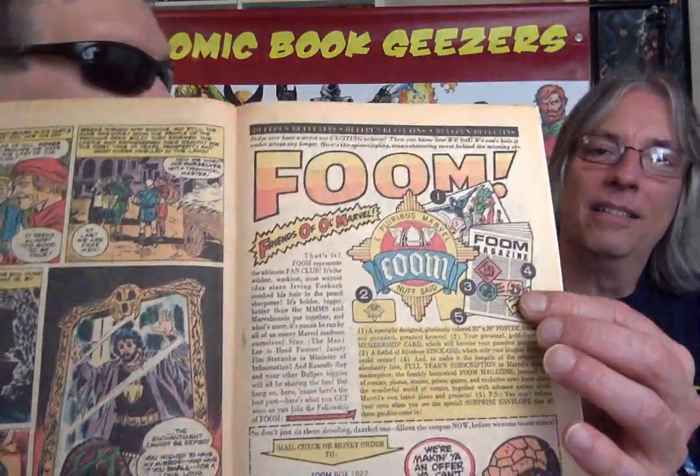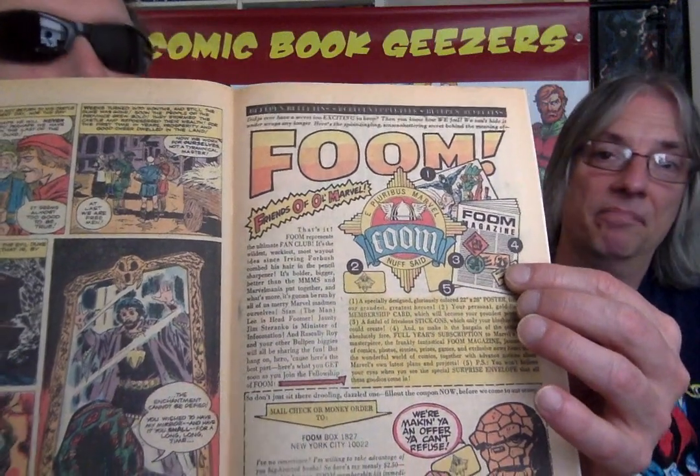More Marvel promotion of Foom Magazine, which I have never seen. I've never seen a copy — it must go for big bucks. Never finished high school? No problem.